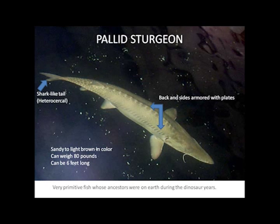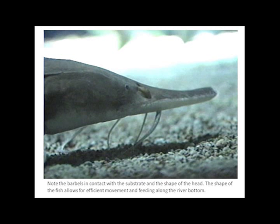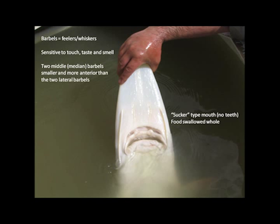The fish can grow to be six feet long and weigh about 80 pounds. With poor vision, the pallid sturgeon uses its barbels or whiskers to help guide them. The fish shown here is in search of food along the river bottom. The pallid sturgeon swallows its food whole with a sucker-type mouth.